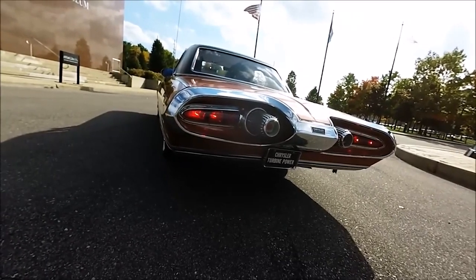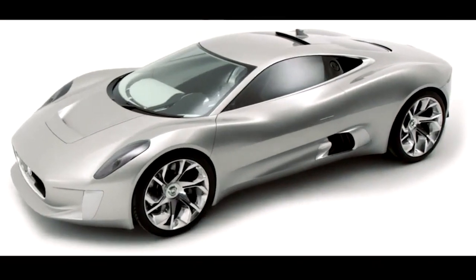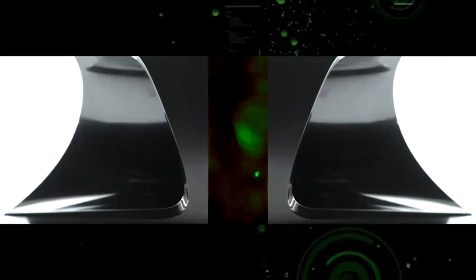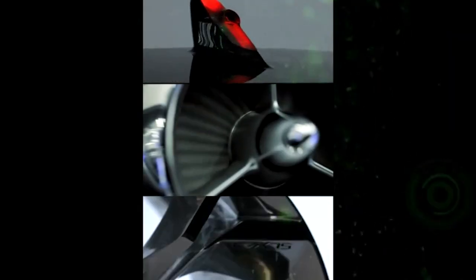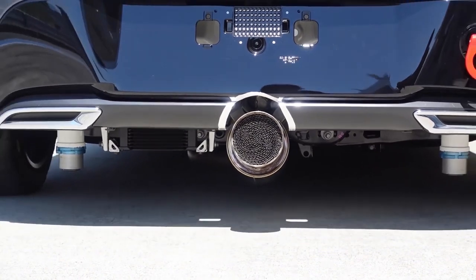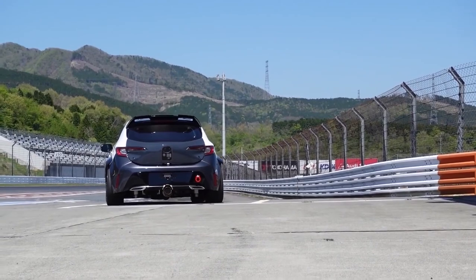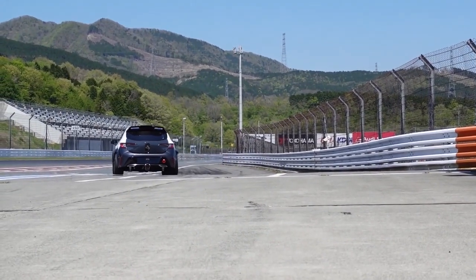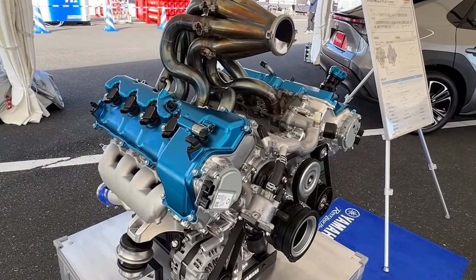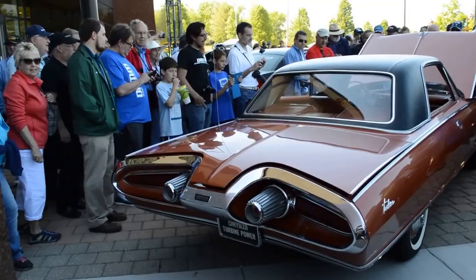Some manufacturers are still playing around with this technology. For example, Jaguar showed off their CX75 concept car, which used two diesel-fueled micro-turbines to produce power for its electric motors. But there are better options to use as range extenders for electric vehicles. Companies like Toyota, Mazda, and Kawasaki are working on hydrogen internal combustion engines. If we can find a way to produce hydrogen in a clean and inexpensive way, that feels like the future.